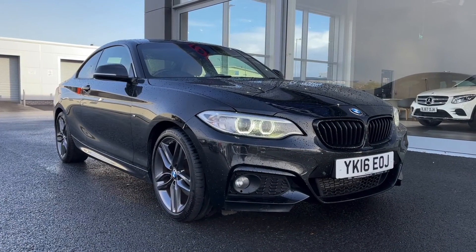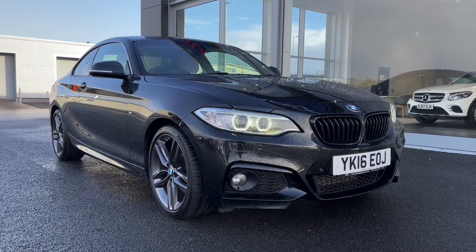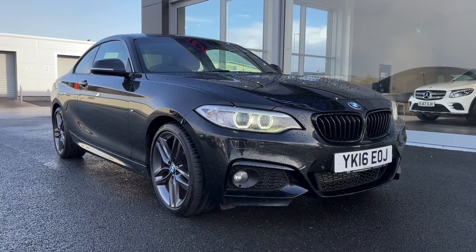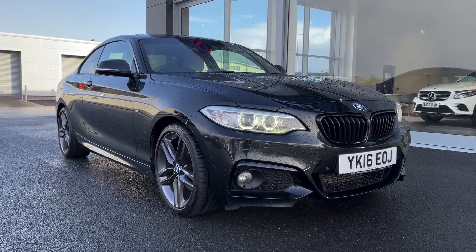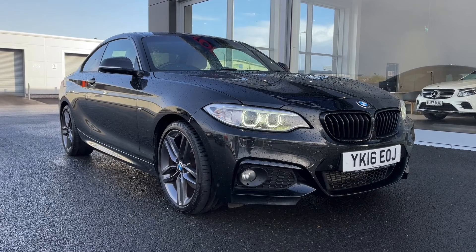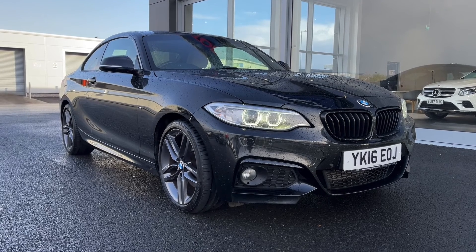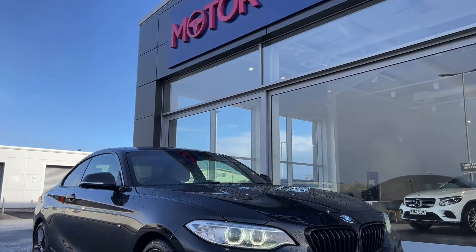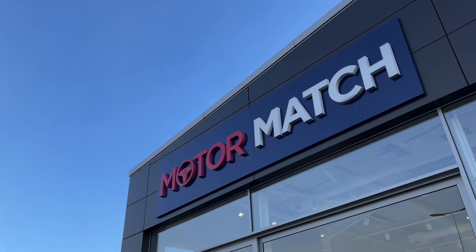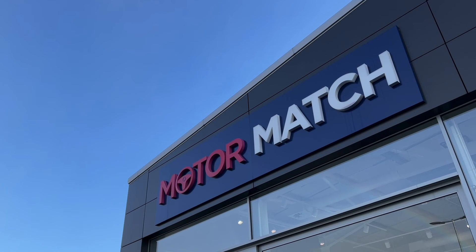So that concludes the video tour on this 2016 BMW 2 Series 220d Sport. Remember, this is a Motormatch approved used vehicle so it does come with a 30 day or 1000 miles warranty, and three years RAC warranty is available as well as flexible finance packages. Please note that all our cars are subject to a £150 admin fee to cover provenance checks. For a personal finance quote or to book a test drive, feel free to give us a call on 01244 311 404. Thank you very much for watching and I hope to see you soon here at Motormatch Chester.